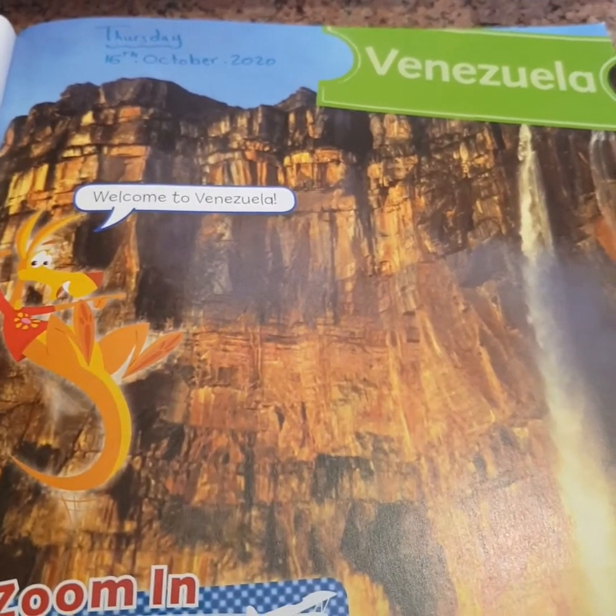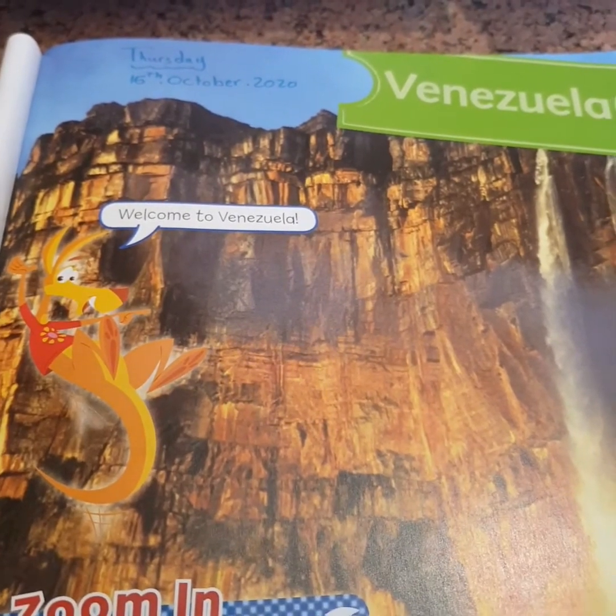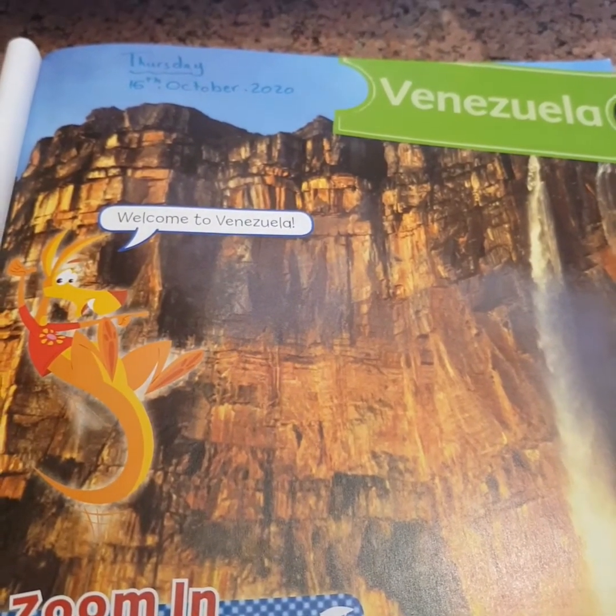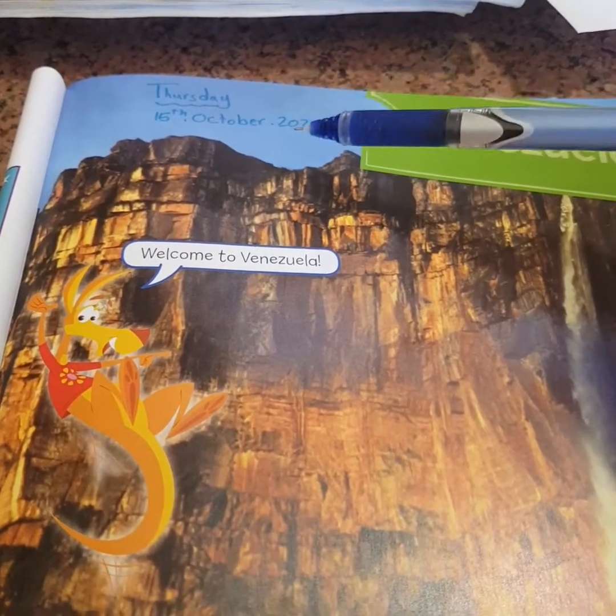Hello, 4th graders. How are you all? I hope you are all doing fine. Today is Thursday, 15th of October, 2020.